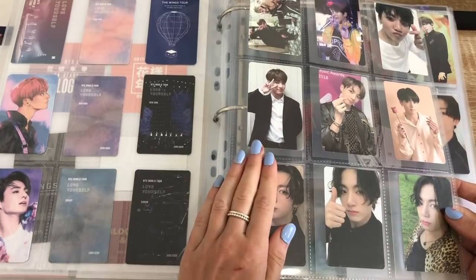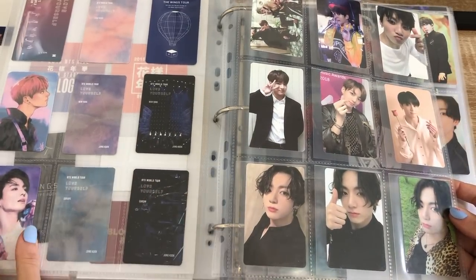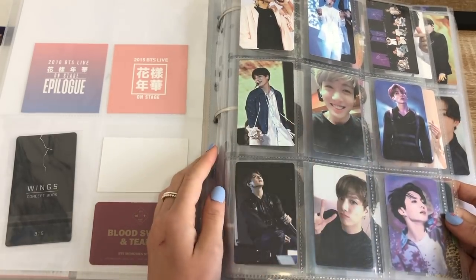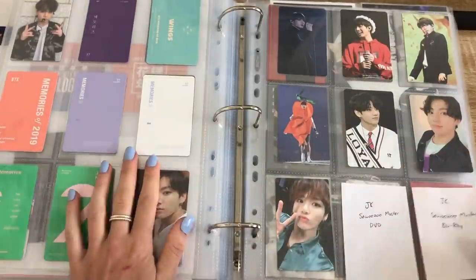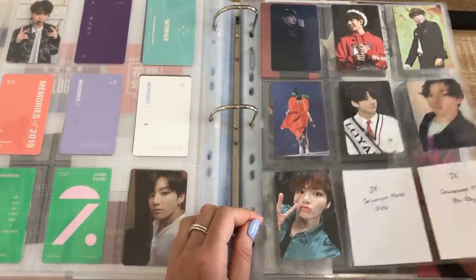Soon they're going to announce a memory, so this memories page is going to have to start going on to a new page — which is kind of a shame. And then they might announce like a new DVD for the PTD like soul or something. That'll be cool because then we can take out these two fillers and make a new page. But that is all set up for the new Subuzu DVDs and Blu-ray.